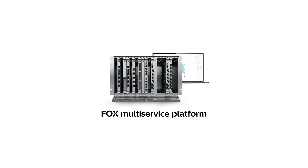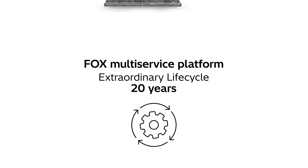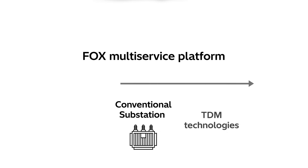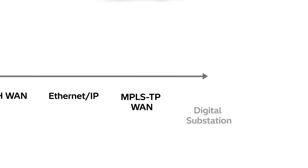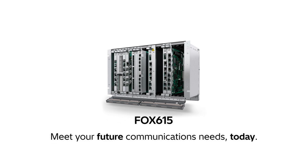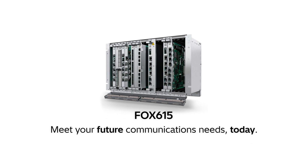With the Fox multi-service platform, get extraordinary life cycle and backward compatibility, and smoothly migrate from conventional communication networks to the latest MPLS-TP networks supporting digital substations. Enhance manageability and observability by securing critical services. With the Fox multi-service platform, meet your future communication needs today.